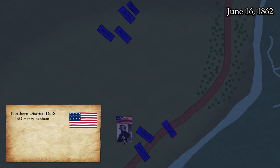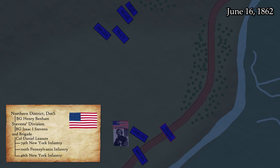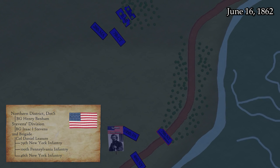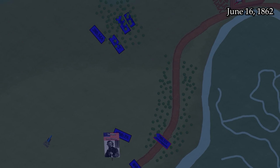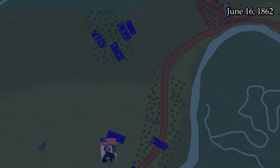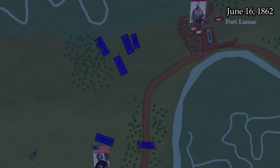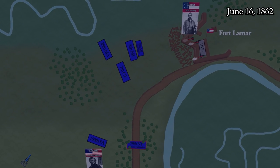The 2nd Brigade, led by Colonel Daniel Leasure and consisting of the Scottish-American Highlanders of the 79th New York, the Roundheads of the 100th Pennsylvania, and the 46th New York, are held in close reserve. All are excellent regiments. The 8th Michigan and 79th New York are the crack regiments of the entire force. The Federals advance across the cornfield in good order until they are met by a blast of canister from the battery's 10-inch Columbiad fired by Colonel Lamar. This blows a gap in the advancing line, but they continue on.